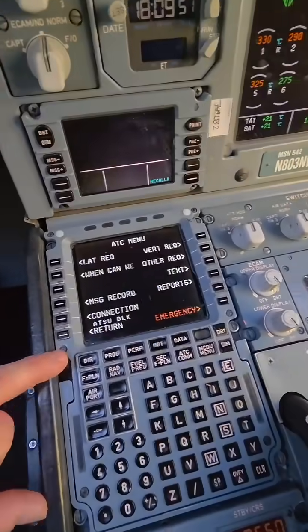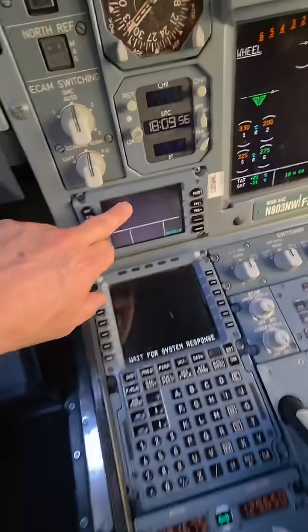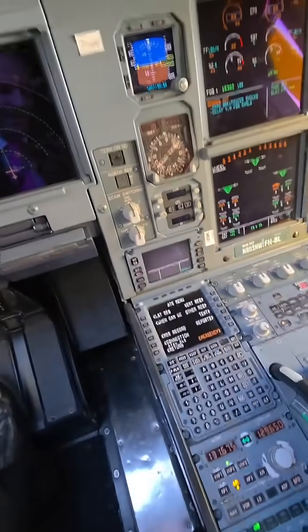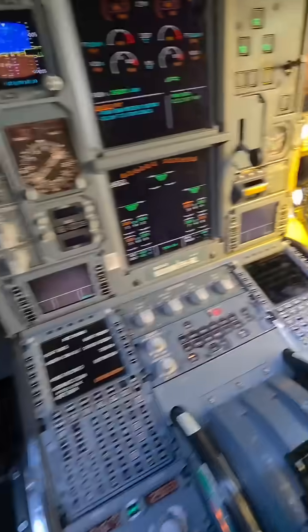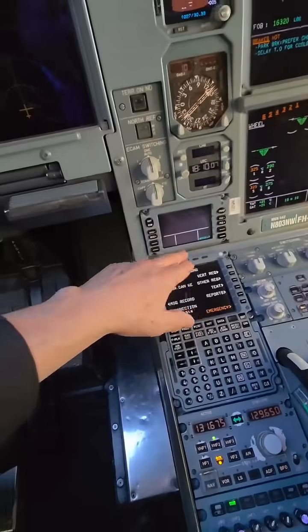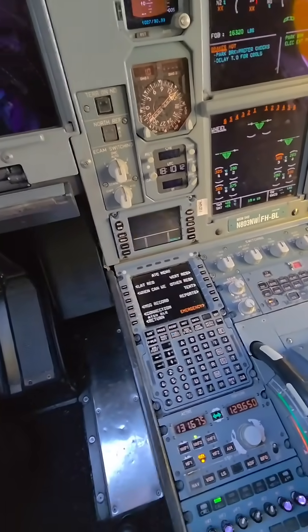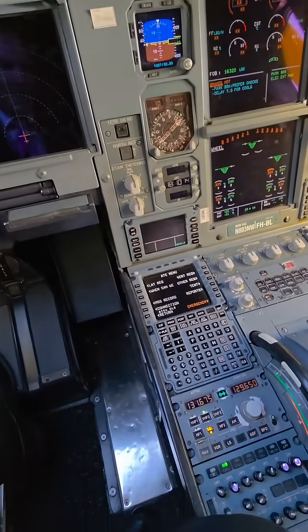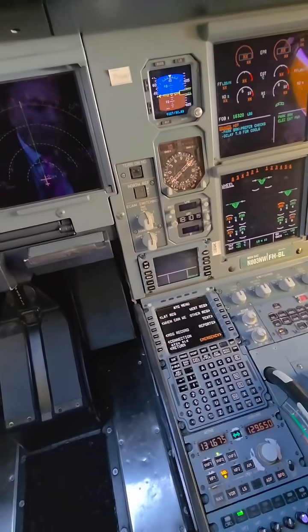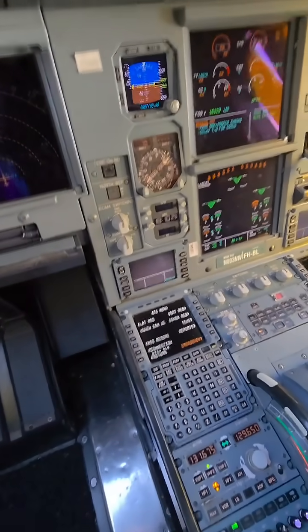We have the ability to send messages. Here's some of our messages that we had, and they come up on this screen right here, and we're able to send responses to air traffic control. I have one on my side, the first officer has one on their side. Messages come up, we can respond. Of course, I'm simulating right now because I'm at the gate, and that's how we send messages for things that air traffic control want us to do. That's called CPDLC, and that's one of the modern marvels of aviation.